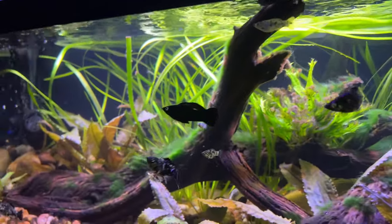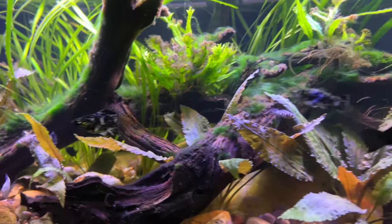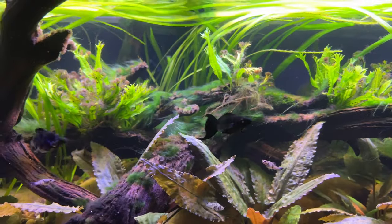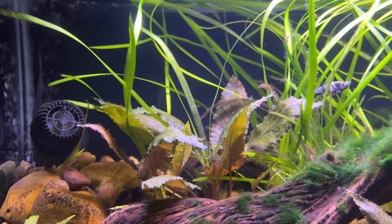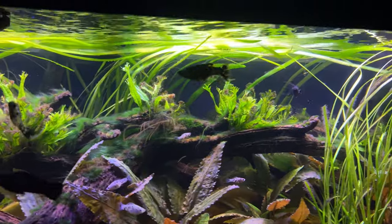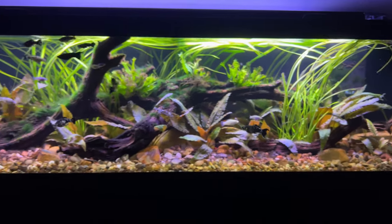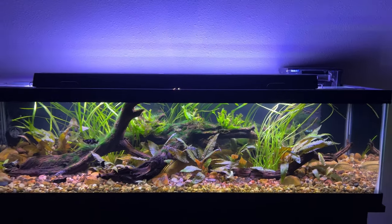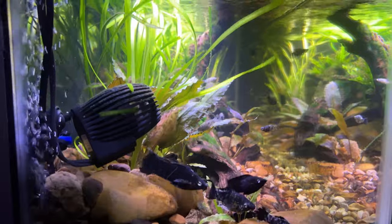These are probably the smartest fish I'm keeping — they kind of act like dogs, swimming around in a pack. I've got more java fern here, and then cryptocorynes growing in between the wood and the gravel. On top we've got jungle vallisneria — the first time I've used it and it is gorgeous. If you ever want that grassy look in your tank, vallisneria is the way to go. Just one powerhead on this left side — these fish have so much swimming room in this long tank.